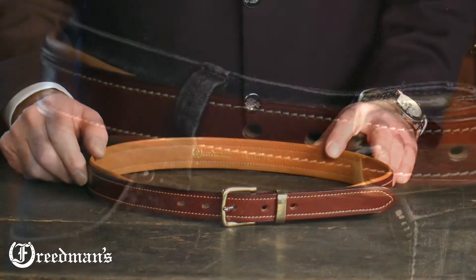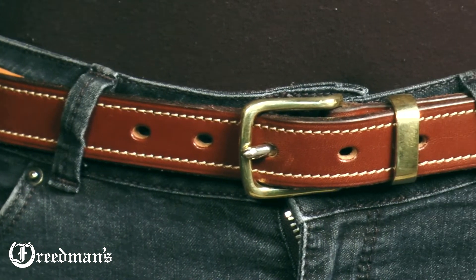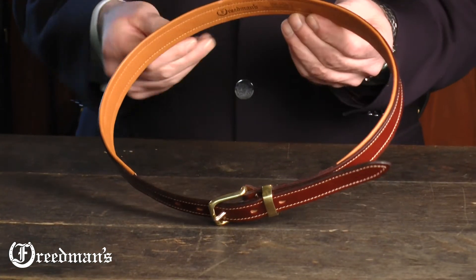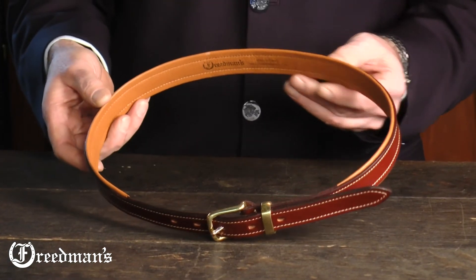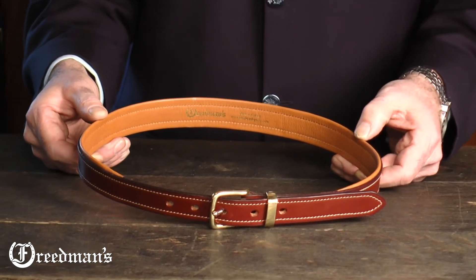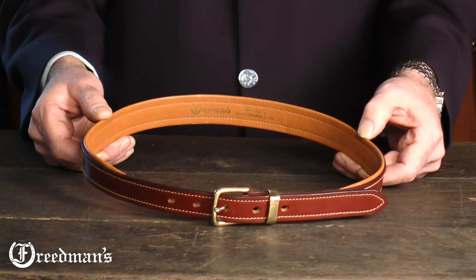The buckle and loop are solid English brass and have been hand polished. This is one of the most comfortable belts you'll ever wear because of the padding and the way that it contours the body. It's available in sizes 28 through 42 in 2 inch increments.